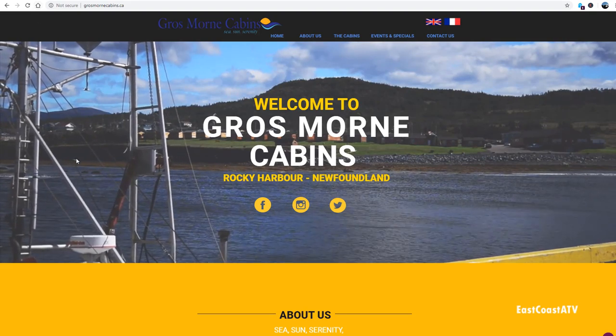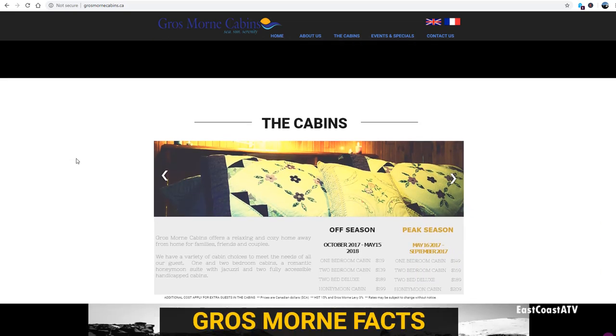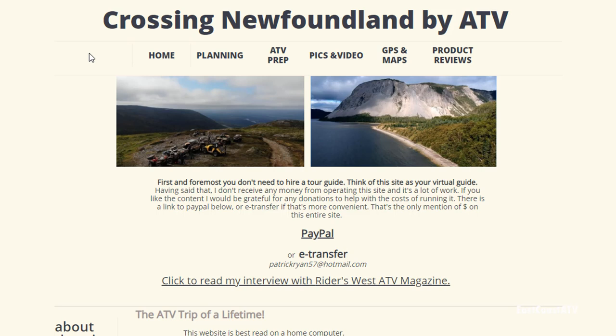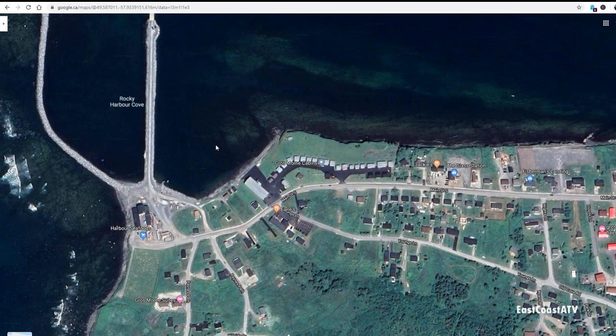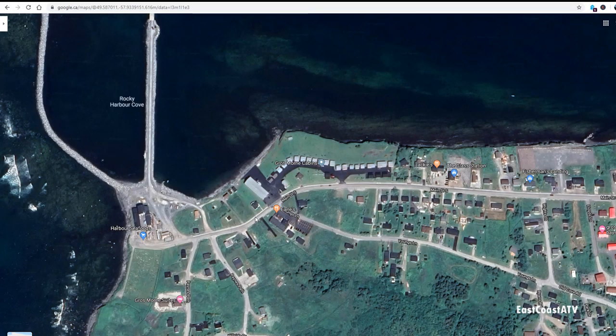On their website you'll find lots of information about the cabins, some videos and pictures, and information about Grosmore National Park and events in the area. If you want to know how you can do a trip like this, go to www.crossingnewfoundlandbyatv.com — everything you need to know is there about how to plan this trip for you and your friends or family on your own. After we got checked in and settled at Grosmore Cabins, we walked across the street to Earl's Restaurant and had a great dinner — the food over there was really good.